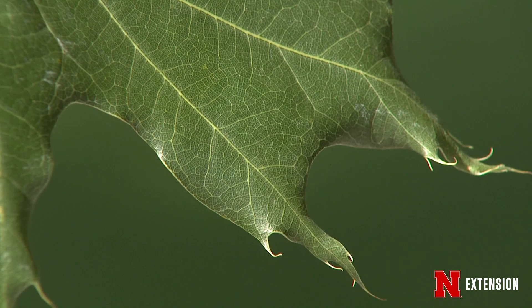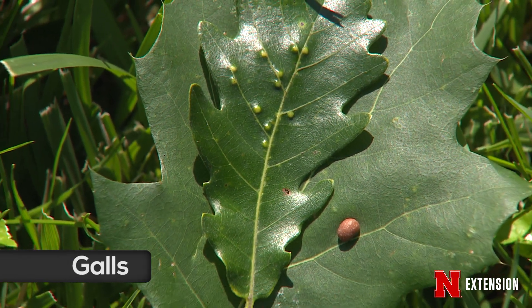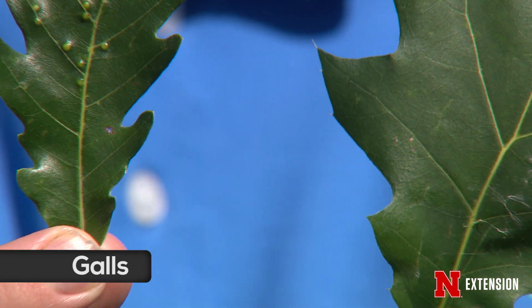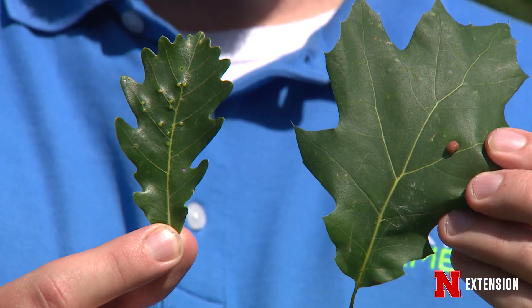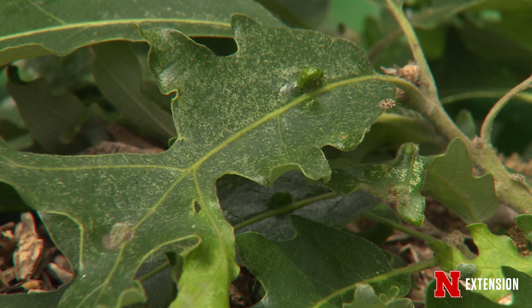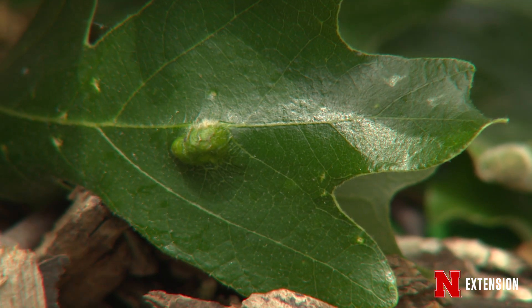One example would be galls. We have lots of different galls that can feed on an oak tree. Oaks themselves have about 750 different species of galls that can live on them. We have jumping oak galls, bullet oak galls, apple oak galls. These are insects and mites that create a saliva or a sting that makes the plant develop a house around them — sort of a tumor that they live in and feed in.